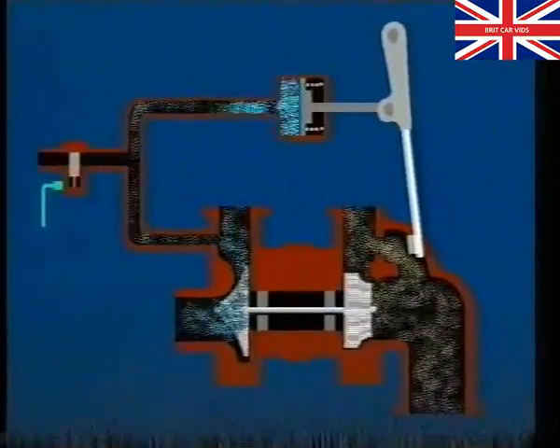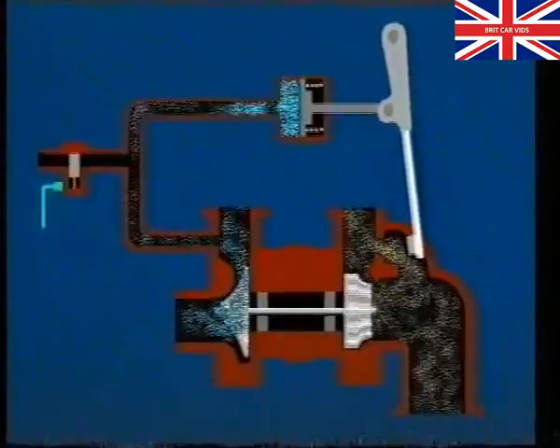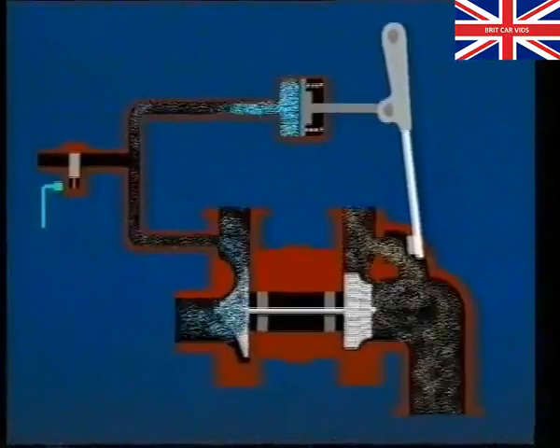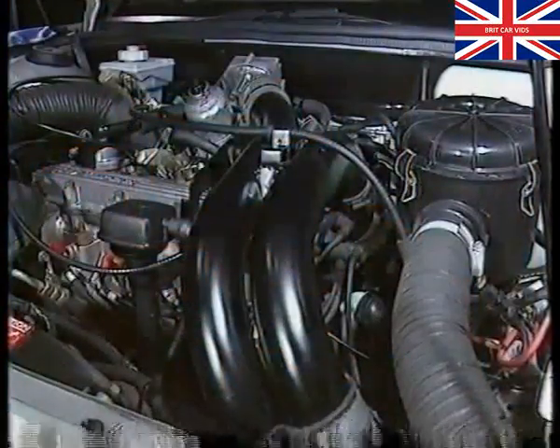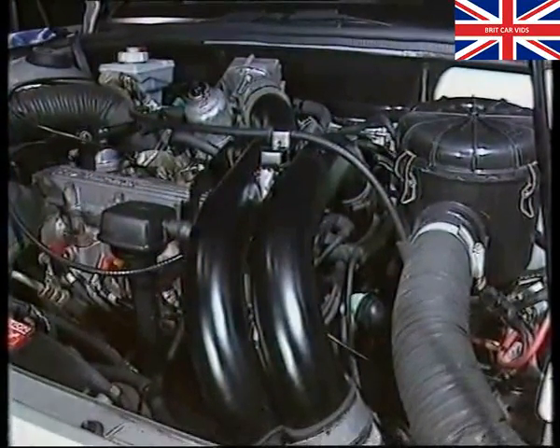If the electrical supply fails, the valve will remain closed, limiting boost pressure to 4 pounds per square inch. Because boost pressure rather than vacuum can be present in the inlet manifold, the crankcase ventilation system is unique.